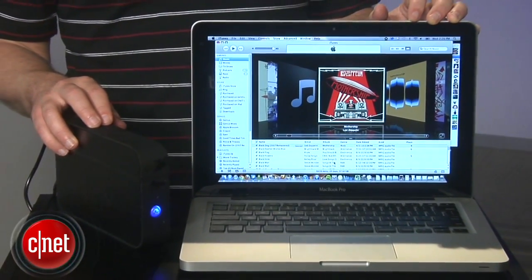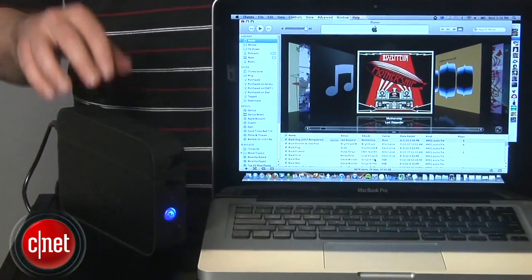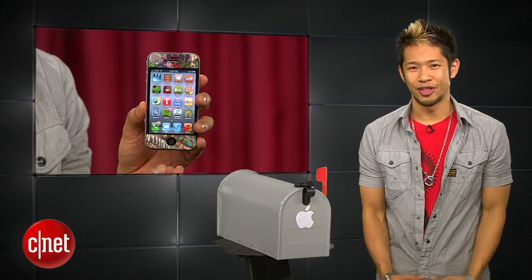Without the drive connected, iTunes will temporarily revert back to the internal drive and function for things like streaming podcasts, internet radio, or downloading stuff from the iTunes Store — but you won't be able to play your library content without connecting back up to the external drive. For CNET.com, I'm Donald Bell, helping to give your iTunes library some extra breathing room. Thanks, Donald.